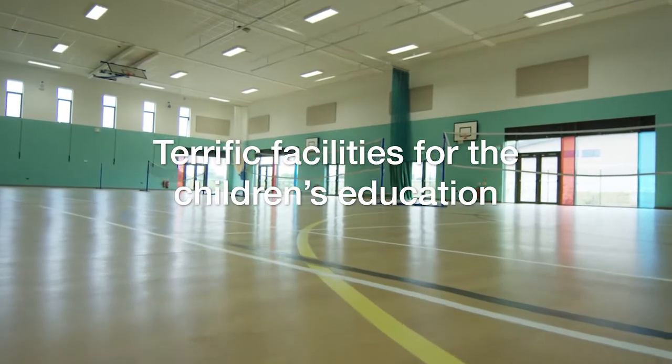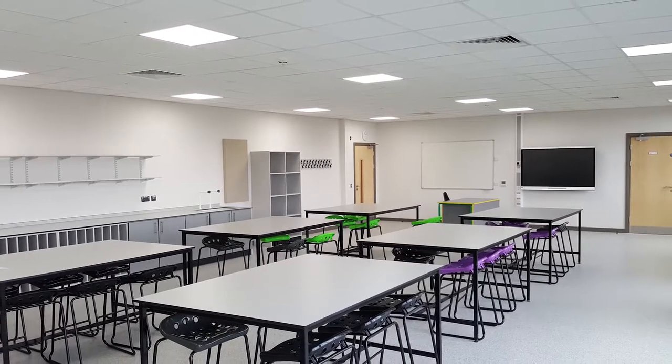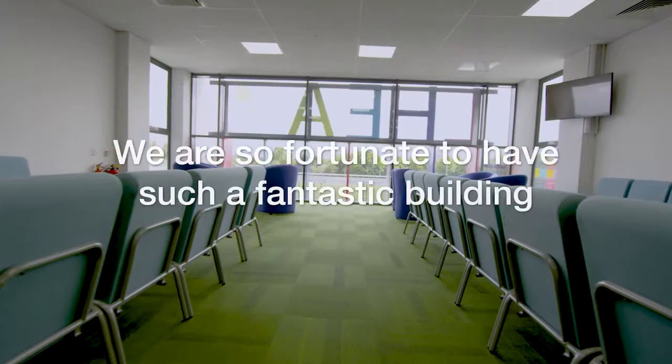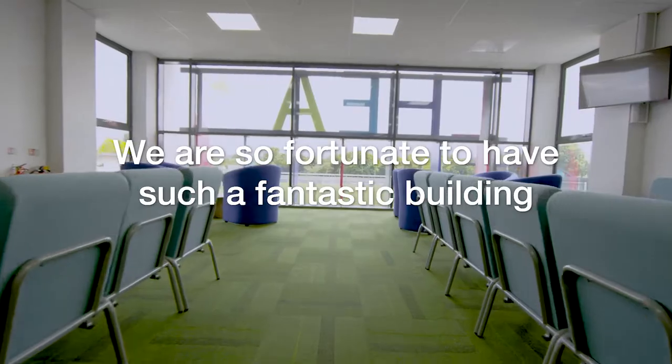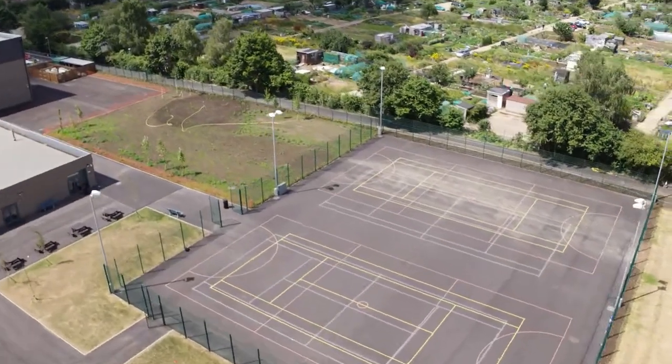The facilities are terrific — the children are enjoying the new space, the new classrooms, the ICT facilities, the new creative facilities in the school, and the sports facilities. We are very fortunate to have a fantastic building and a terrific learning environment for the young people who come to school here.